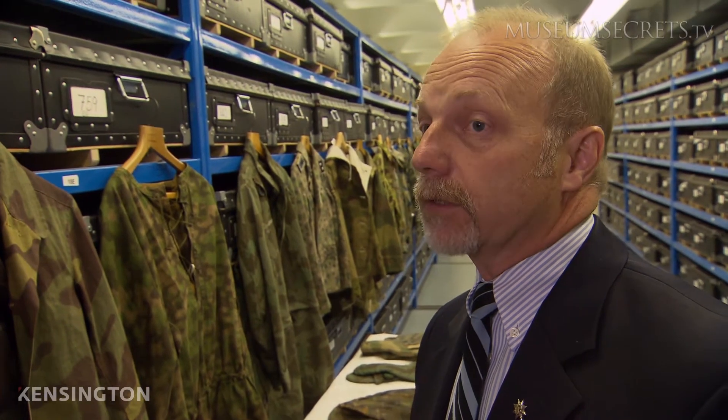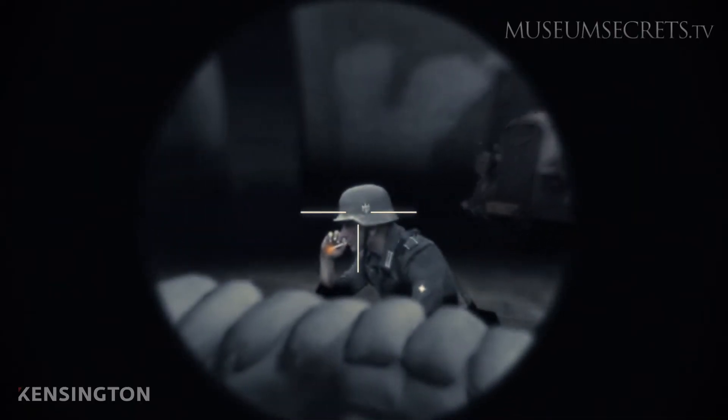Sniping was a constant irritant, and still is, for any force involved in warfare. But certainly these guys had the edge.